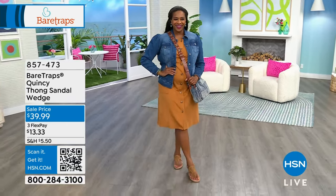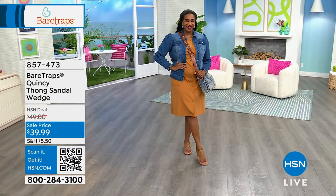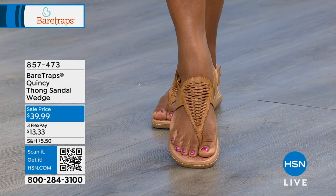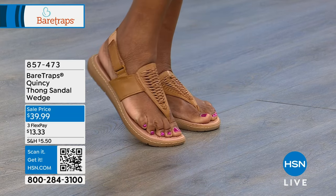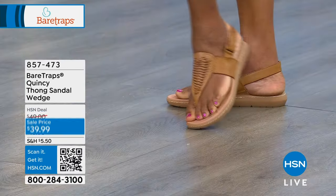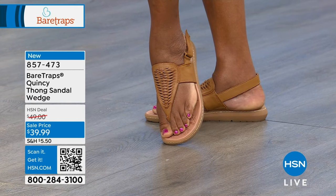First up is the brand new Quincy Thong sandal. It's a brand new launch, and it's on sale. How cute is this? This is the one I'm wearing in white. We've got it in several colors: black, white, caramel, or old gold. We have this in 5½ through 11, and also 6 through 11 in wide. So we've got both medium and wide widths available. The item number is 857-473.